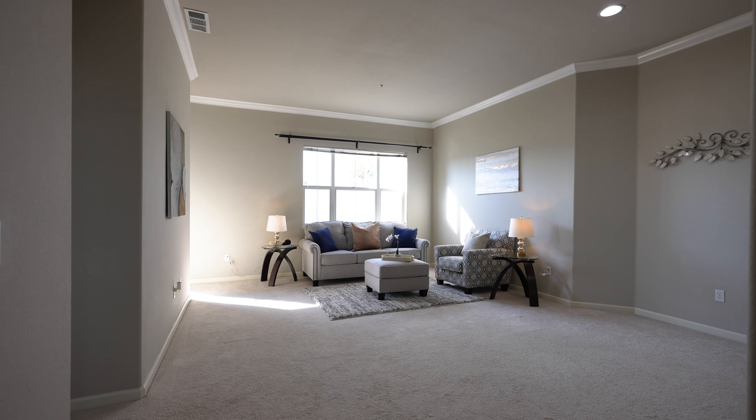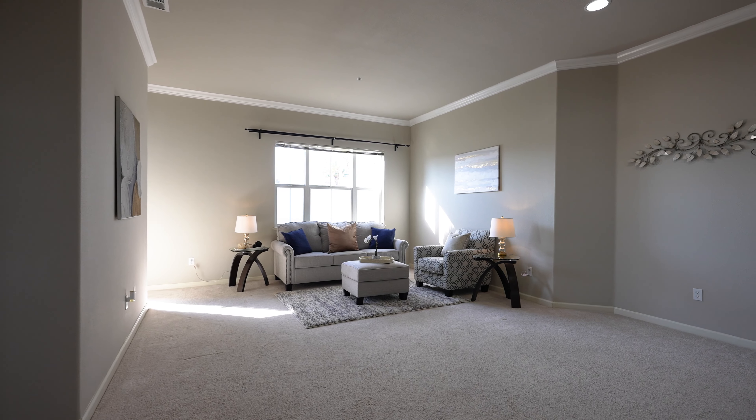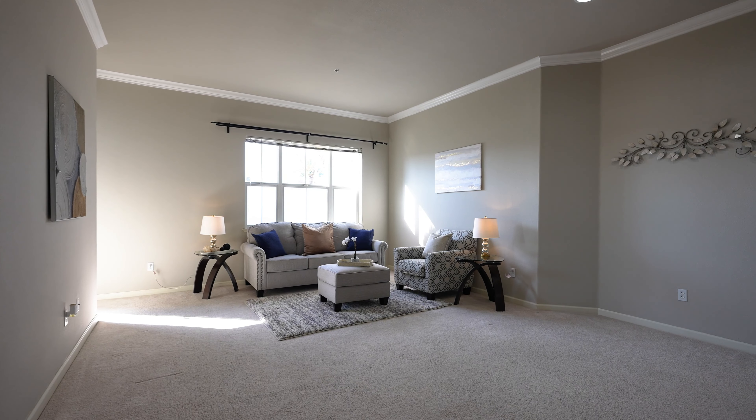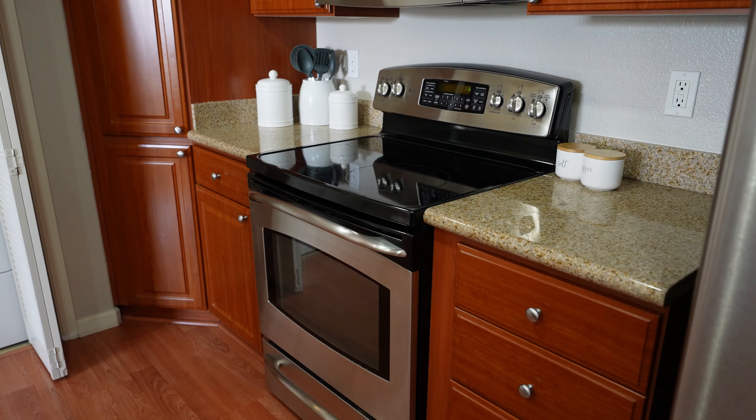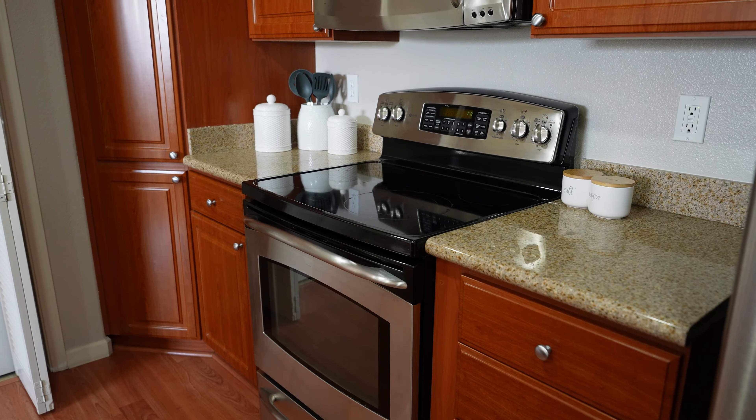We find ourselves again today in northern Santa Clara at the Mission Terrace complex at 1883 Agnew Road, unit number 107. This two-bedroom, two-bath condo is the largest two-bedroom floor plan in this complex. Let's take a look.